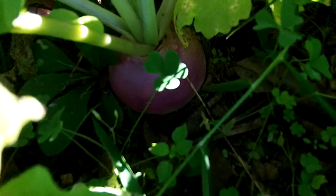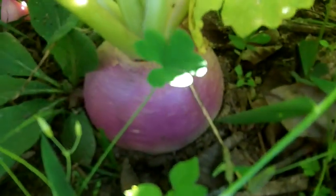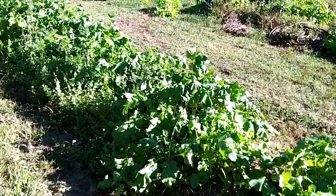You can see turnips here — the camera doesn't do well in the dark. Last year I got a lot of turnips, and I got a lot this year too.